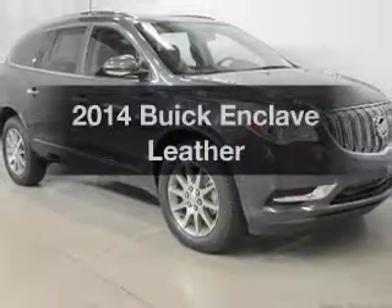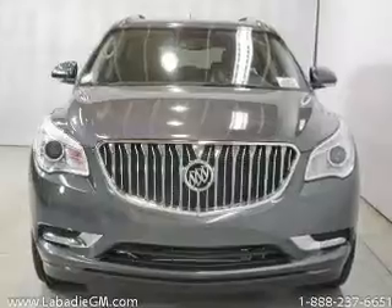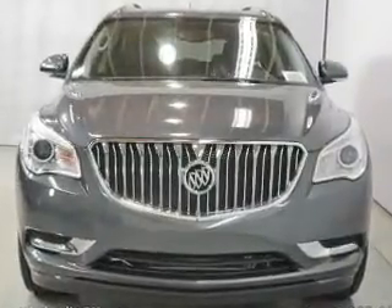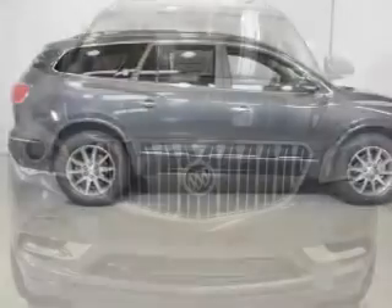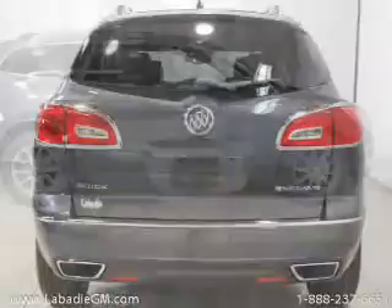Presenting the 2014 Buick Enclave. If you're looking for a first-rate auto, this one could be yours today. The powertrain includes front-wheel drive with a reliable six-cylinder engine connected to a smooth-shifting six-speed automatic transmission.